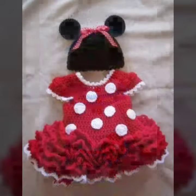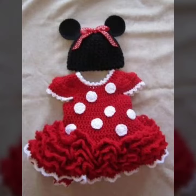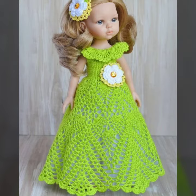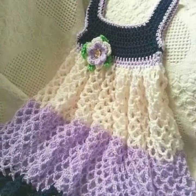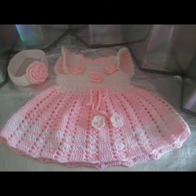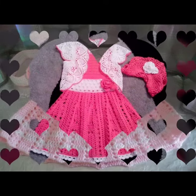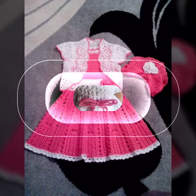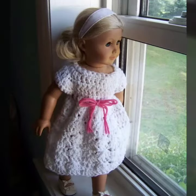So dear friends, this is a very beautiful, amazing, and most stylish collection. I suggest you watch this video till the end for more designs and more ideas. If you want to buy this very beautiful amazing and most stylish collection of crochet handmade baby frog designs online, I will tell you the best websites from where you can buy these online.